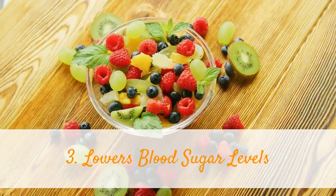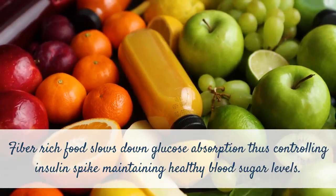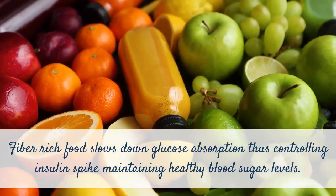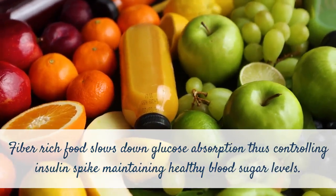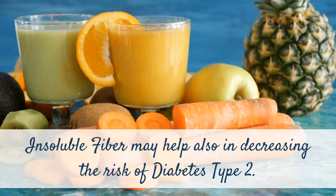3. Lowers blood sugar levels. Fiber-rich food slows down glucose absorption, thus controlling insulin spikes and maintaining healthy blood sugar levels. Insoluble fiber may also help in decreasing the risk of diabetes type 2.